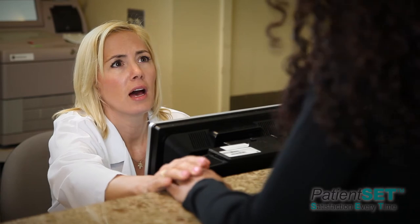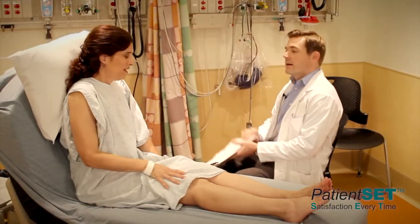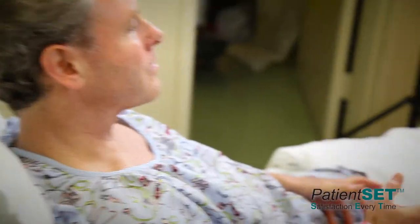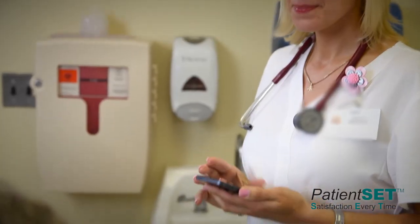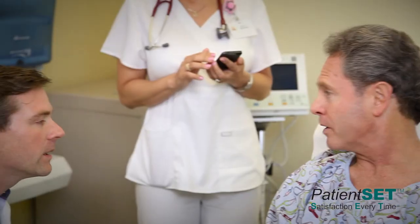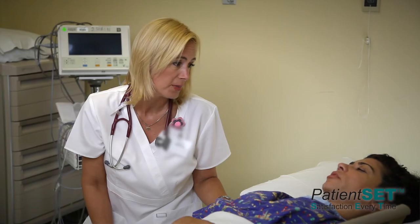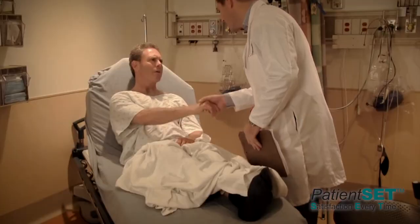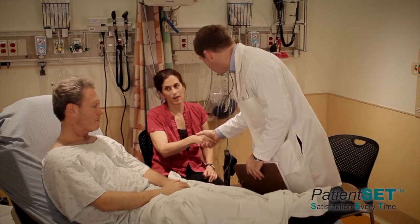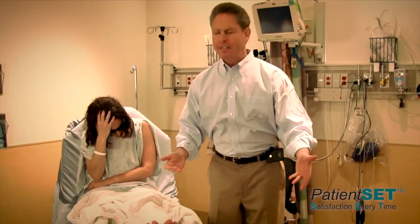The Patient SET program also includes an innovative observational assessment tool available through the Sullivan Group, so that managers and leaders can directly measure the quality of bedside interactions using their handheld devices. They can then provide objective feedback that helps providers and nurses improve their performance. This application can also be tailored towards specific observations where healthcare organizations have identified a need for improvement.